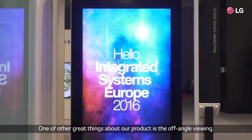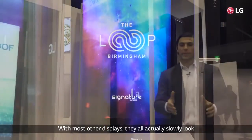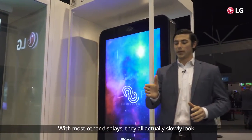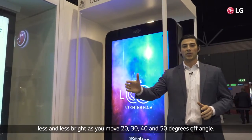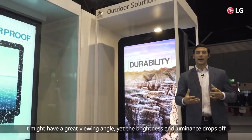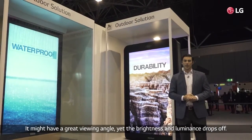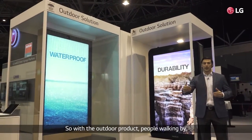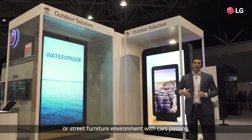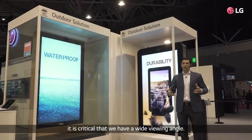One of the other great things about our products is the off-angle viewing. With most other displays they'll actually slowly look less and less bright as you move 20, 30, 40, 50 degrees off angle — it might have a great viewing angle yet the brightness and luminance drops off. So for an outdoor product with people walking by or in a street furniture environment with cars passing, it's critical that we have a wide viewing angle.